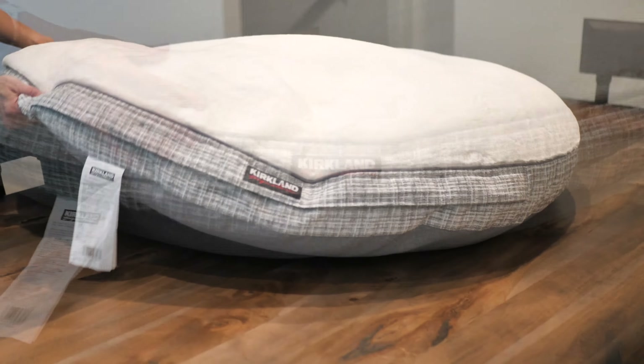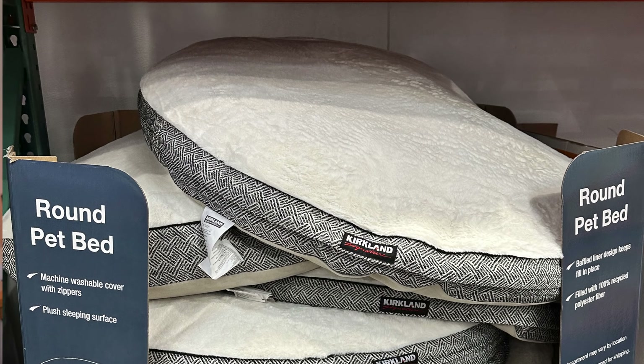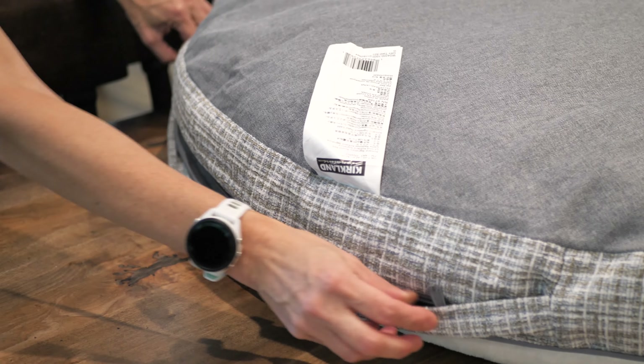Without further ado, let's take each bed one at a time and wrap up with final thoughts. I am presenting these beds in the order I unboxed them, with no rhyme or reason to the order. First up is the Kirkland Signature 42-inch Round Pet Bed, sold at Costco — one of the most popular dog beds marketed specifically for large breed dogs.